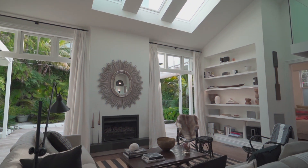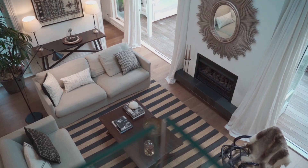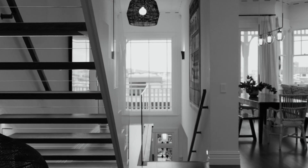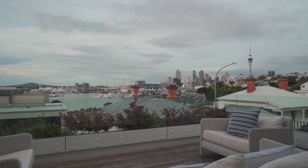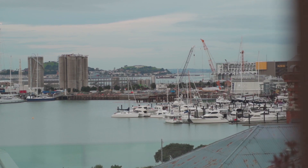A meticulous renovation by Salmon Reed Architects has transformed this villa into a gorgeous and timeless home with touches of tropical luxury that takes full advantage of the panoramic views across the city and the Waitemata Harbour.